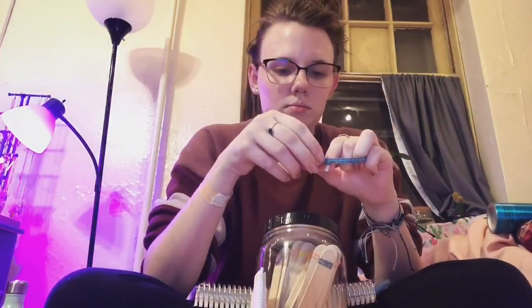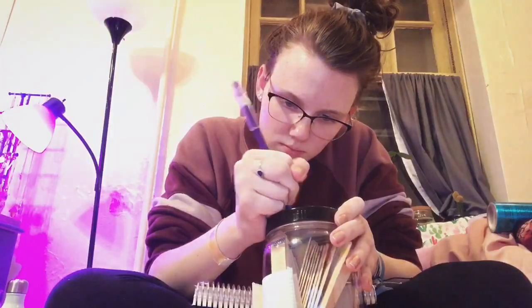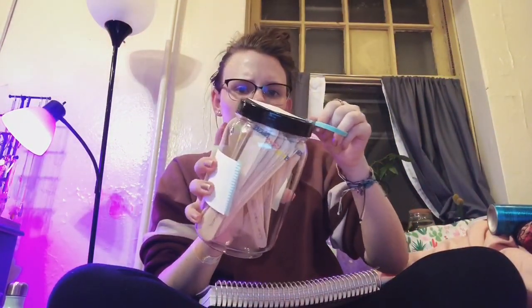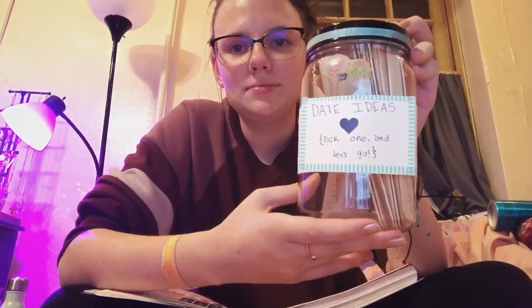I'm sticking the key on here — just a little key so that he knows, or whoever's picking it out knows, what each of the colors means. Now I just remembered in my planner I have some stickers that look like hearts — we're going to use all of them. Now it looks like this: it's got hearts all over it. Oh my gosh, it's done! I'm super excited about this.